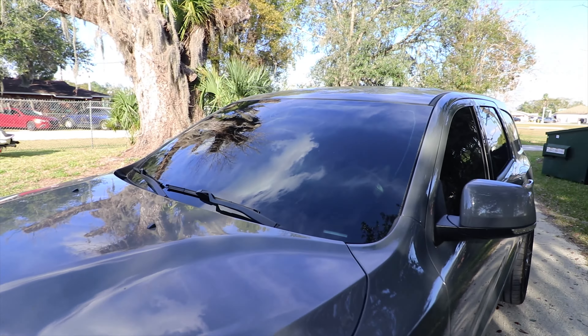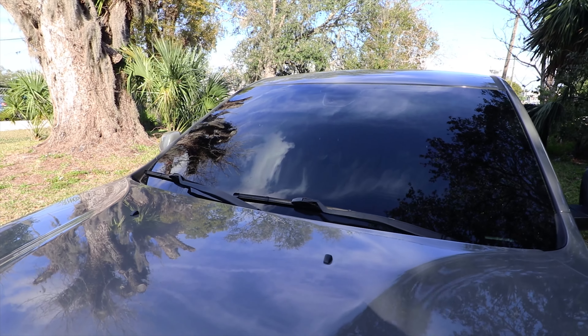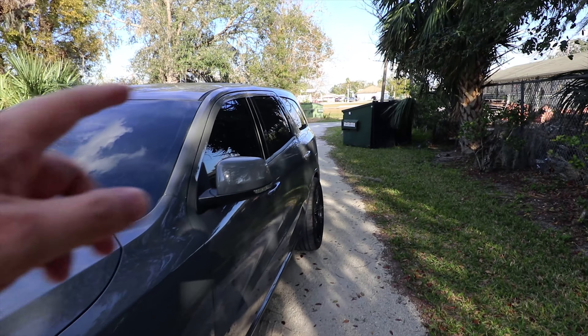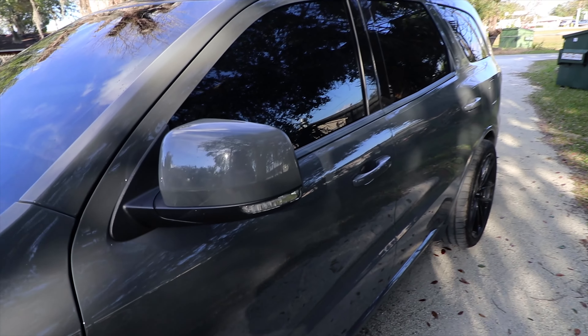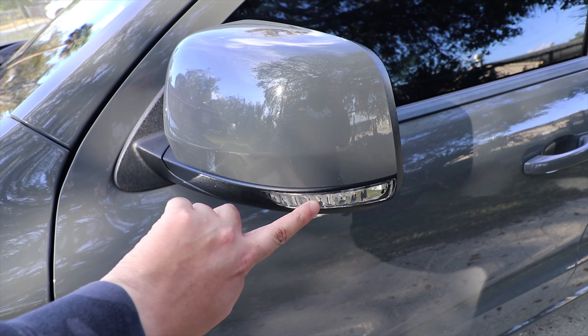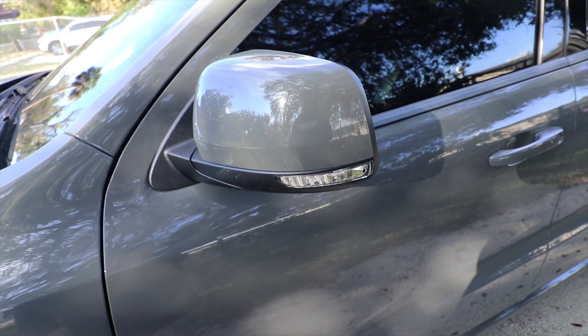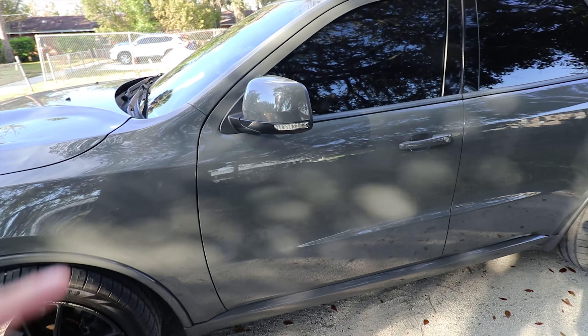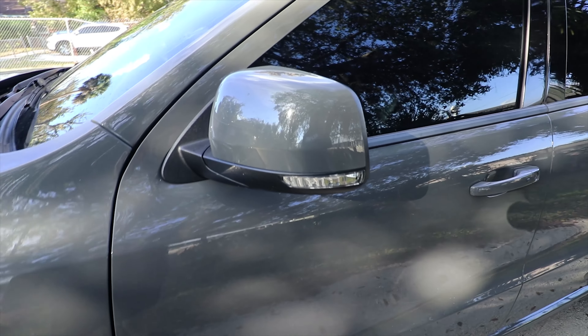I also got the front windshield tinted — I don't know if I updated you guys on that or not — but 35% front windshield, 5% all the way around. I need to find an overlay kit for this to smoke that out. The taillight smoke kit I have is from Lux Auto, so if you guys know where to find that, let me know.